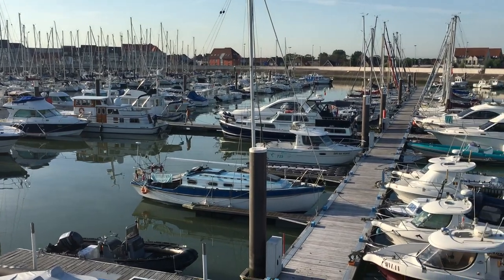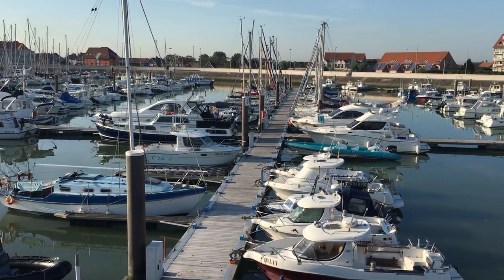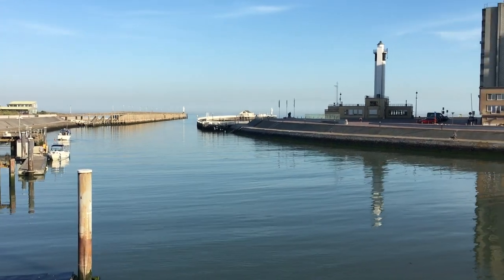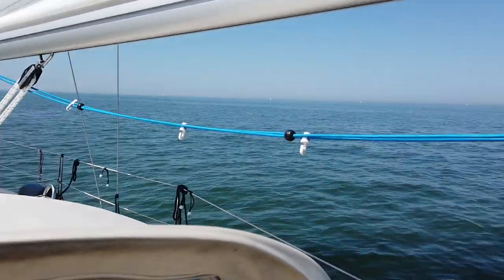But let's go back to sailing. The next morning I left the marina early and headed out towards Dunkirk. The wind calmed down a little bit and it would be a great day of sailing — or shall I say motoring?